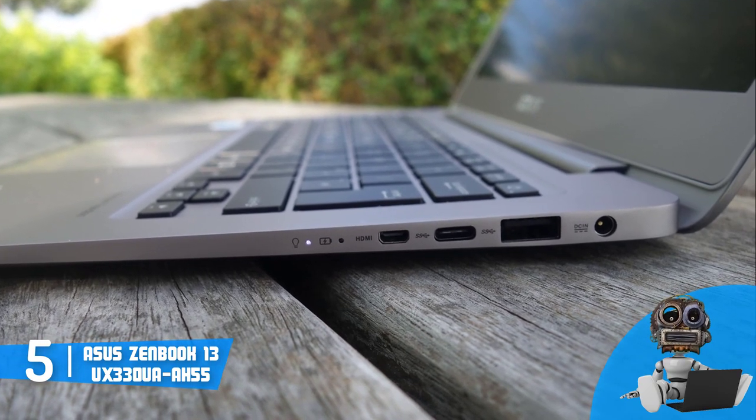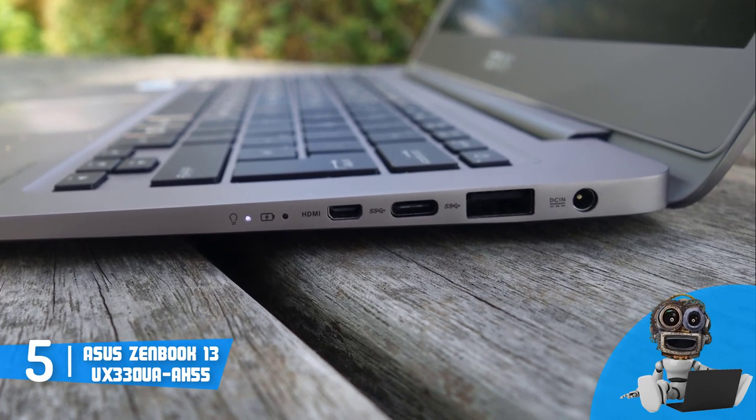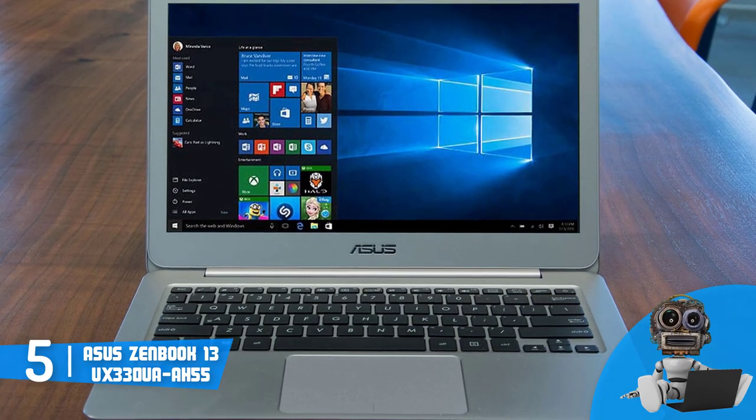The 13.3-inch anti-glare screen will take your breath from the moment you turn on the laptop, because it produces vibrant visuals with a full HD resolution for maximizing your user experience, which is especially important if you work with photos.